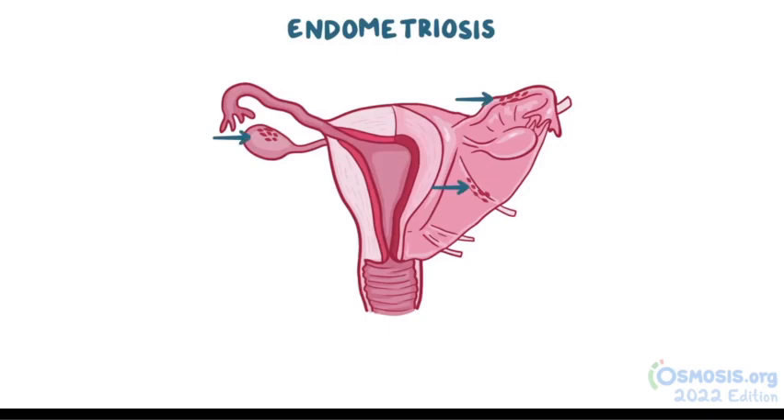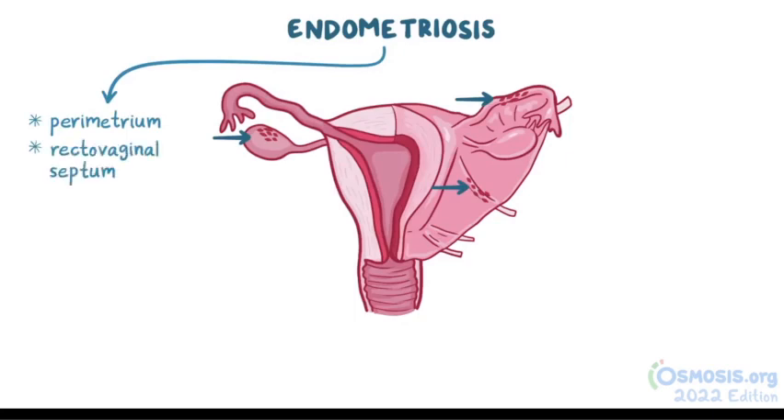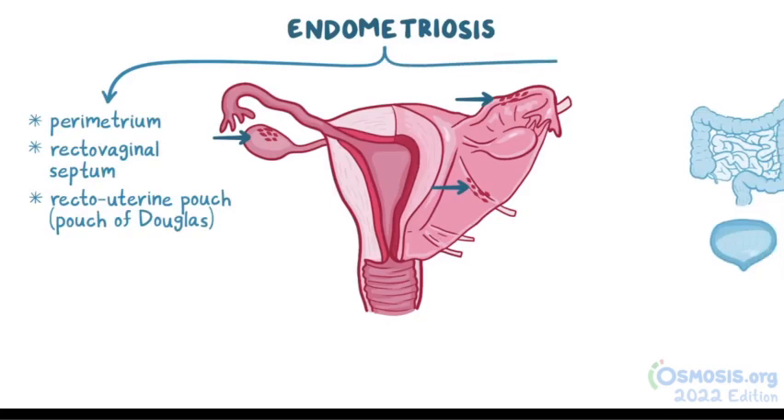But it can also affect other structures in the pelvis and abdomen, like the parametrium, the rectovaginal septum, the recto-uterine pouch — also called the pouch of Douglas — and even the intestines or bladder.